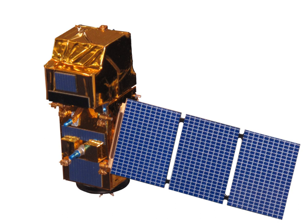Sentinel-2 will serve a wide range of applications related to Earth's land and coastal water. The mission will provide information for agricultural and forestry practices and for helping manage food security. Satellite images will be used to determine various plant indices such as leaf area, chlorophyll, and water content indexes, which is particularly important for effective yield prediction. Sentinel-2 can also be used to map changes in land cover, monitor the world's forests, provide information on pollution in lakes and coastal waters, and support disaster mapping through images of floods, volcanic eruptions, and landslides.